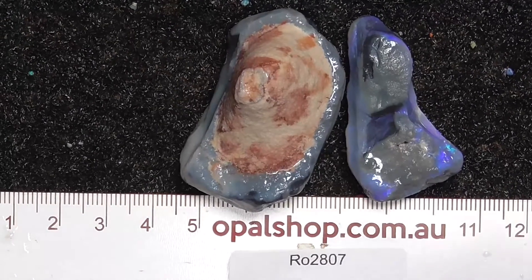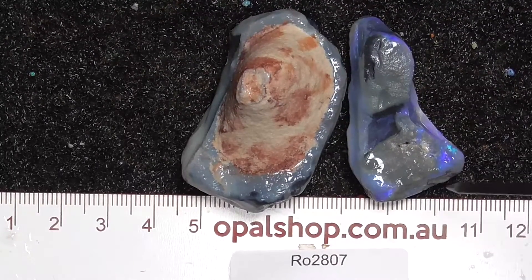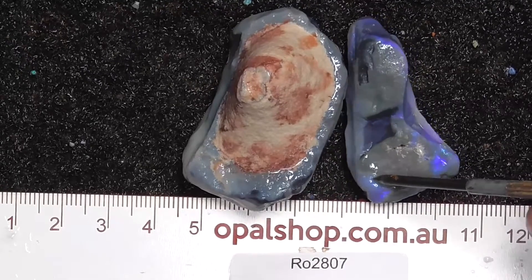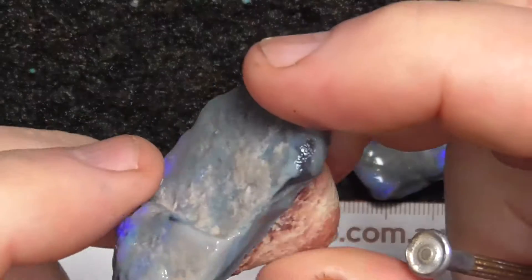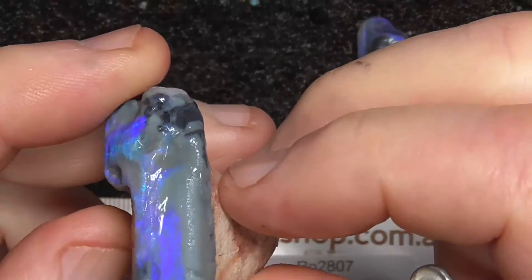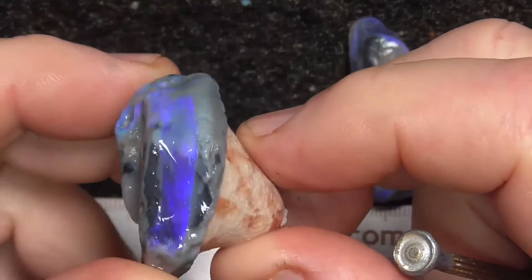Here's a couple of pieces of Lightning Ridge material from central New South Wales — ruler in millimetres to show the span. Wait, at the white you can see there's a reflection of the lights. Nice big piece of chunky blue.